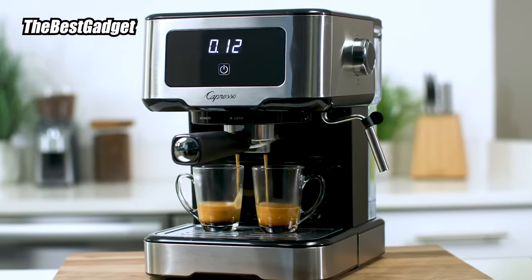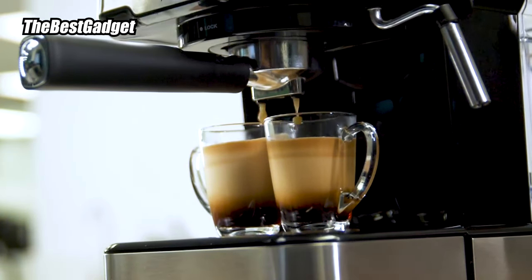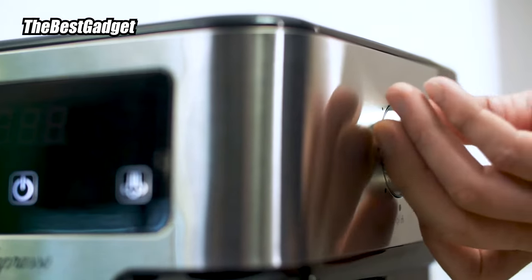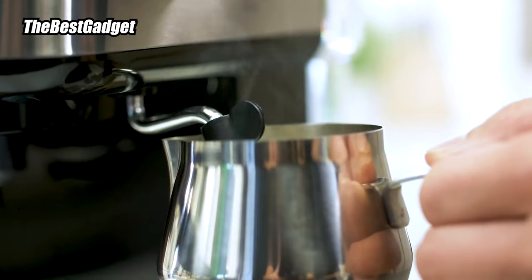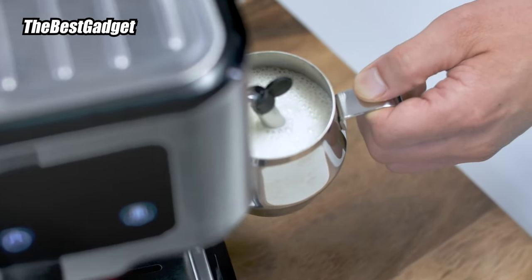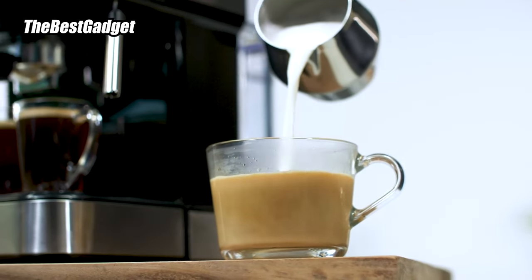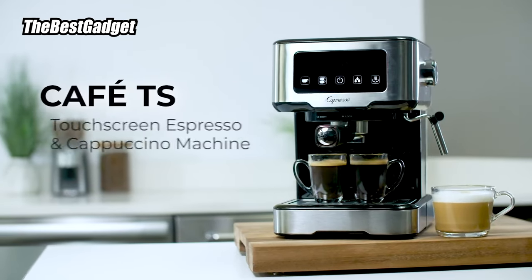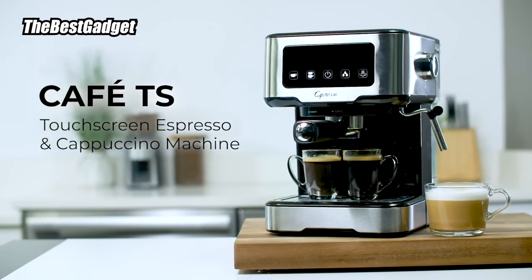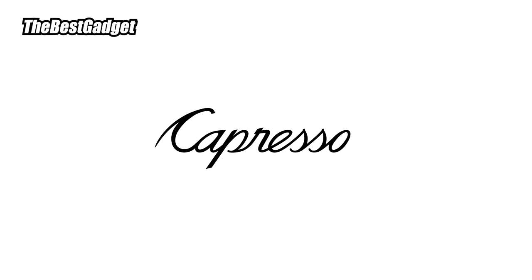Surprisingly, for a lower-priced espresso machine, it has some nice extra features, like a warming plate on top to warm up your mug before pulling a shot. We found this model's touchscreen easy to navigate with two-shot, hot water, and steam options. The included scoop ensures you measure out your grinds accurately each time you pull a shot. While this machine offers a steaming wand to whip up your favorite coffee shop beverage, you will need to purchase a steaming pitcher separately for frothed milk.